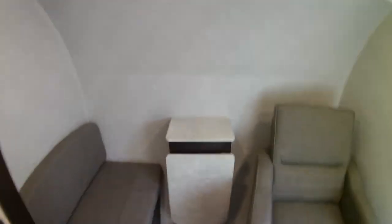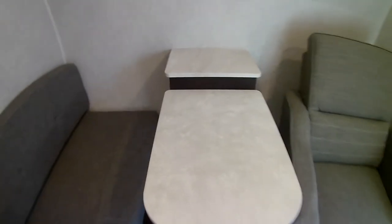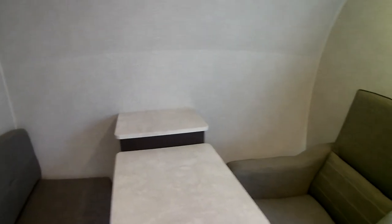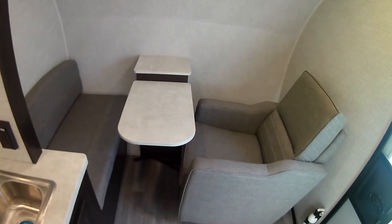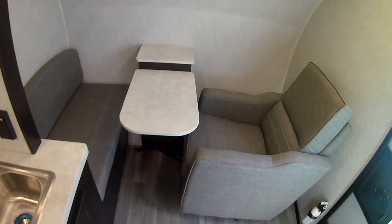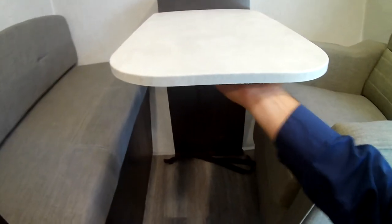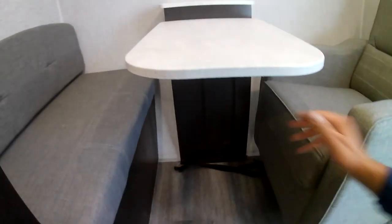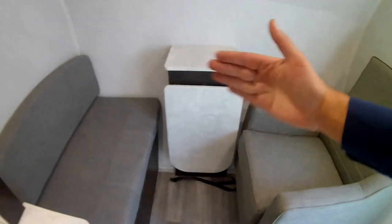Nice bench seating and the flip-up table is nice too. Perfect for a couple of people — have your meals, enjoy the inside of your camper on those cold or rainy days. What I really like about this table is you can do it one-handed — pull this latch and it comes down. With so many tables you have to have two hands to do it, so that's pretty neat.